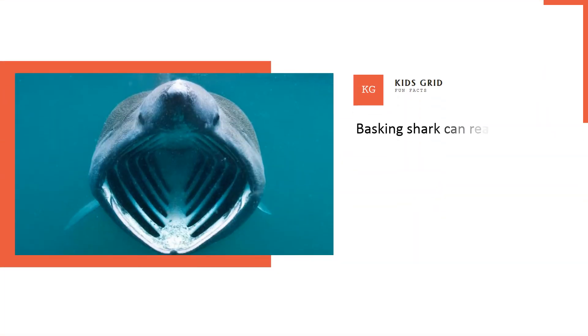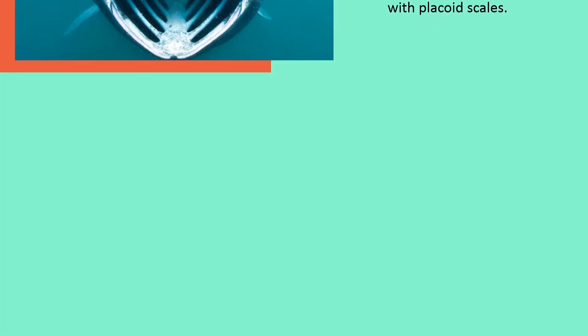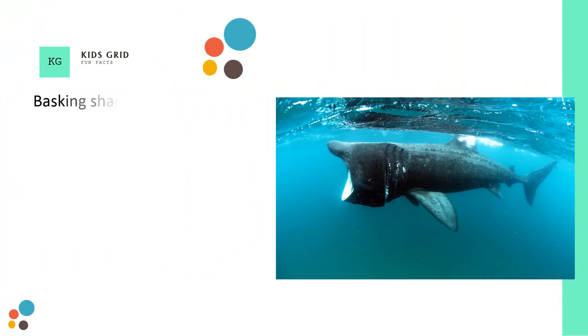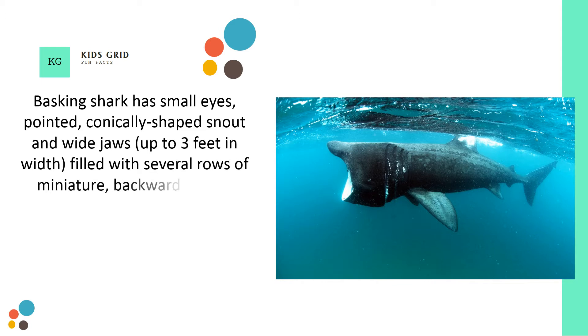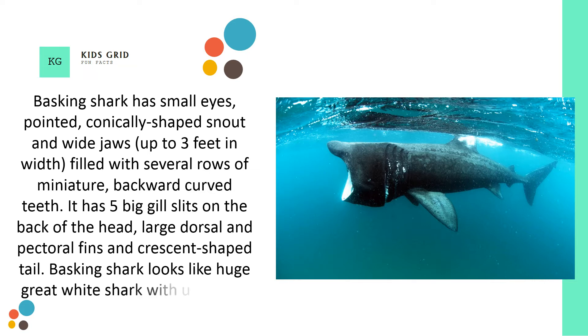Basking shark can reach 20 to 26 feet in length and 5.2 tons of weight. It has a grayish-brown body covered with placoid scales, small eyes, a pointed conically shaped snout and wide jaws up to 3 feet in width, filled with several rows of miniature backward curved teeth. It has five big gill slits on the back of the head, large dorsal and pectoral fins, and a crescent-shaped tail. Basking shark looks like a huge great white shark with an unusually shaped head.